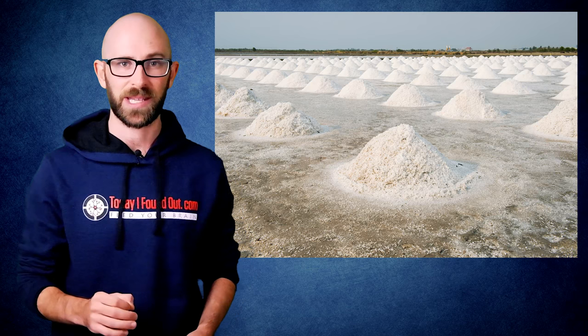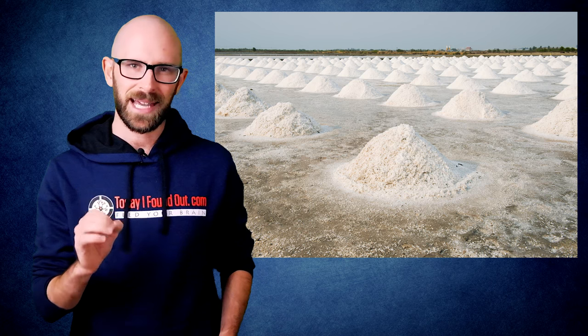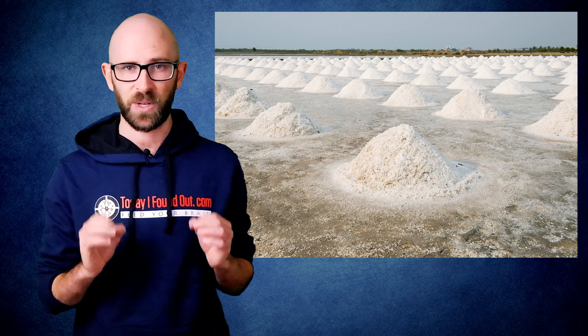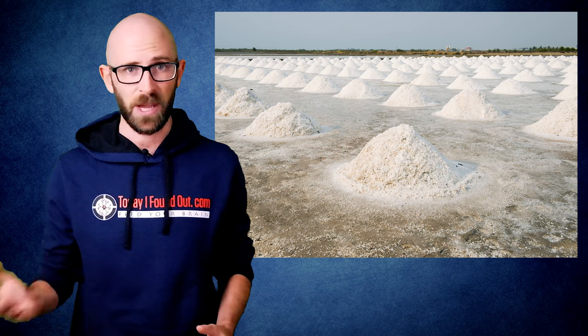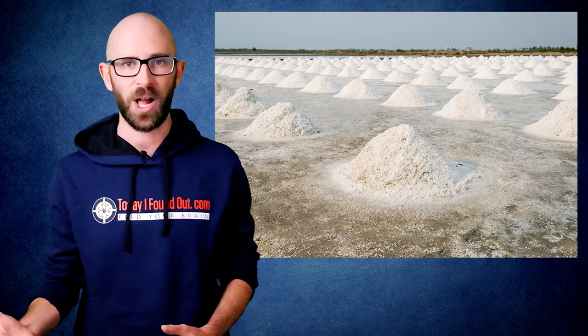This didn't cost Morton and the other salt companies that followed suit much money — only a few cents per person per year in iodine — but it drastically cut down the number of people who developed goiters in the United States and beyond, as the practice gradually became adopted throughout much of the developed world.